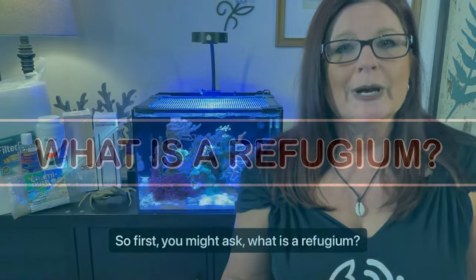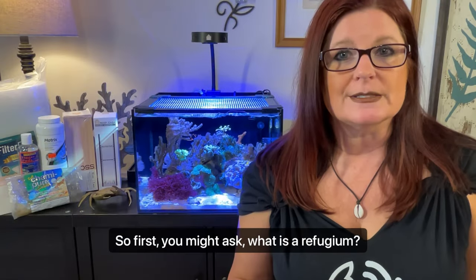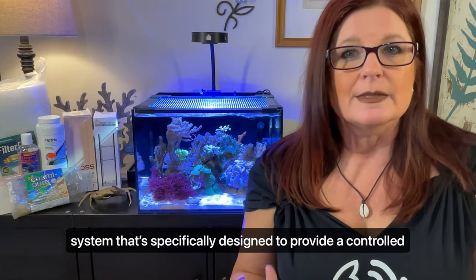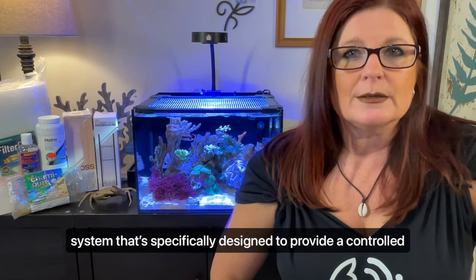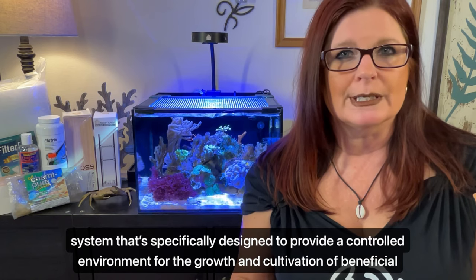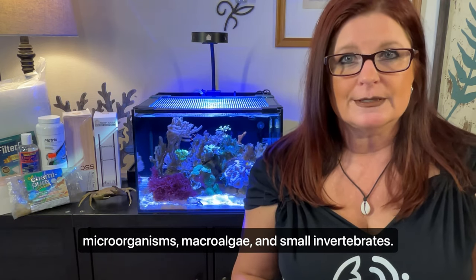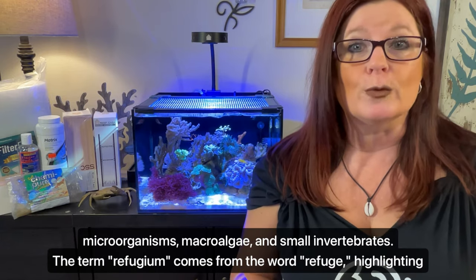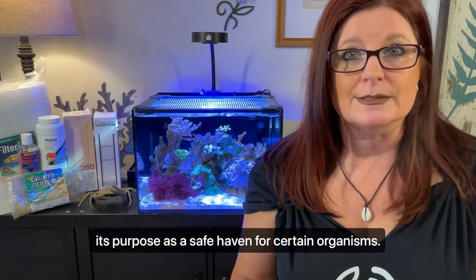So first, you might ask: what is a refugium? A refugium is a separate compartment or area within an aquarium system that's specifically designed to provide a controlled environment for the growth and cultivation of beneficial microorganisms, macroalgae, and small invertebrates. The term refugium comes from the word refuge, highlighting its purpose as a safe haven for certain organisms.